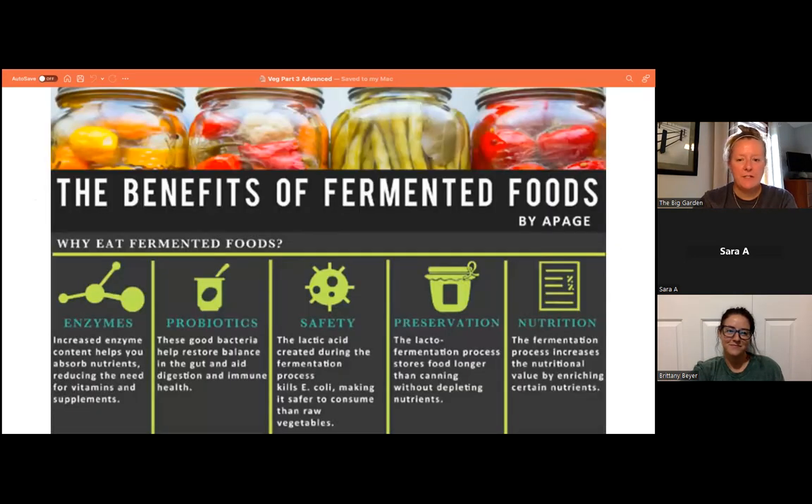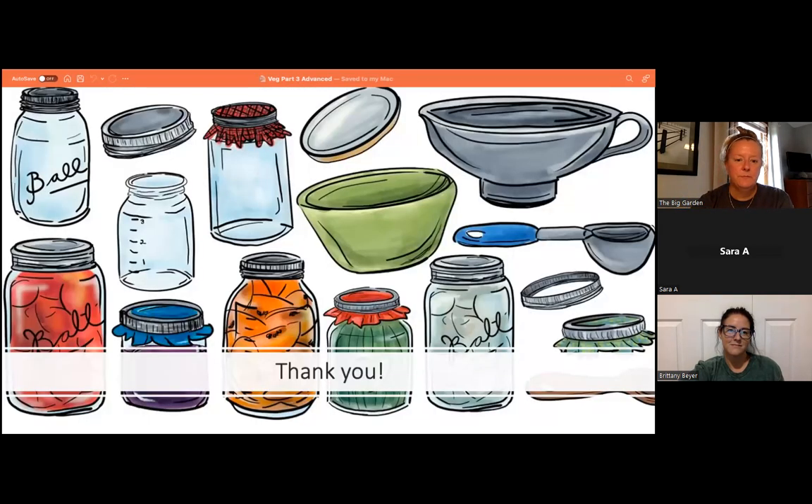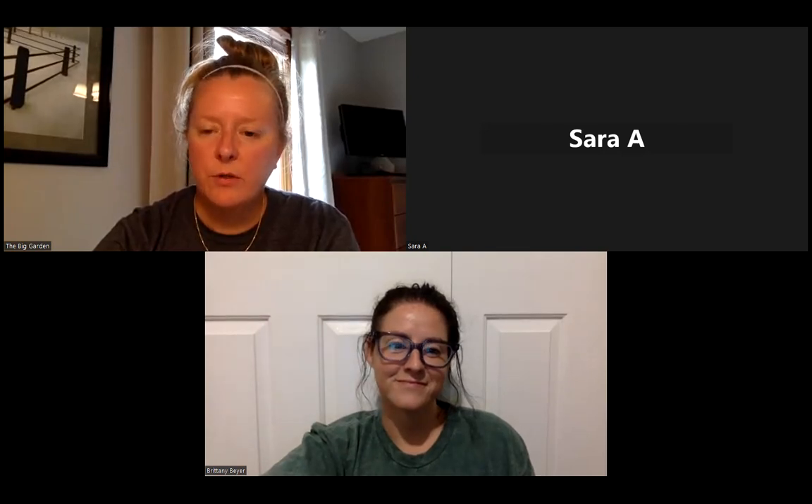Benefits of fermented food: the enzymes released boost the nutrition of your foods, and the probiotics (good bacteria) are great for gut and digestive health. The lactic acid created during fermentation can help kill E. coli, making fermented food safer than fresh food. Fermentation is also a great preservative and can boost nutrition overall. That concludes the presentation.